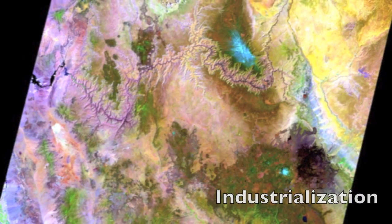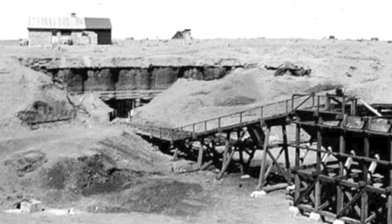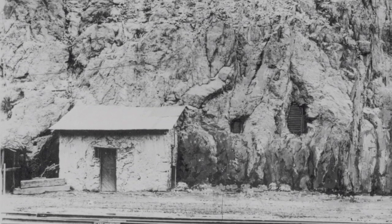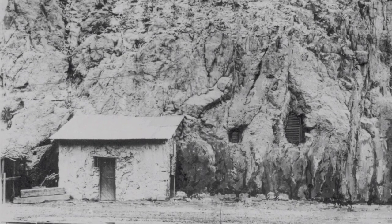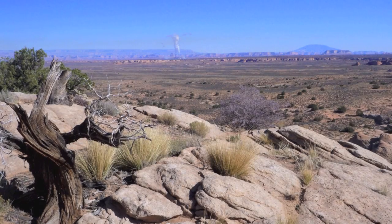The sedimentary layers of the Colorado Plateau are dotted with coal, uranium, and other hard rock mineral deposits. Copper and gold were some of the first minerals to be mined extensively on the plateau, while the development of nuclear weapons increased the level of uranium prospecting and mining throughout the region.